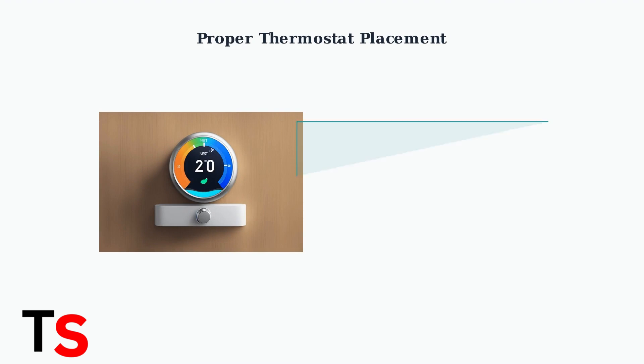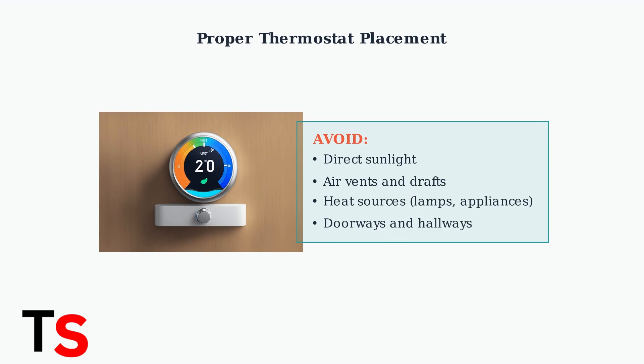First, ensure your thermostat is properly placed. Location is critical for accurate temperature readings. Your thermostat should be away from direct sunlight, drafts, and heat sources.